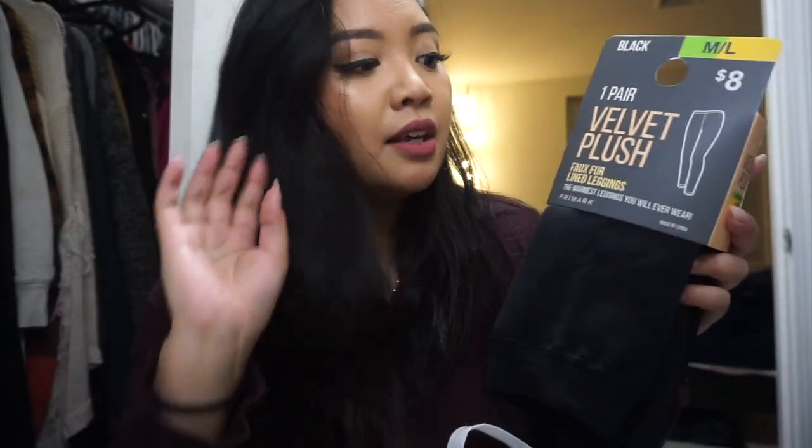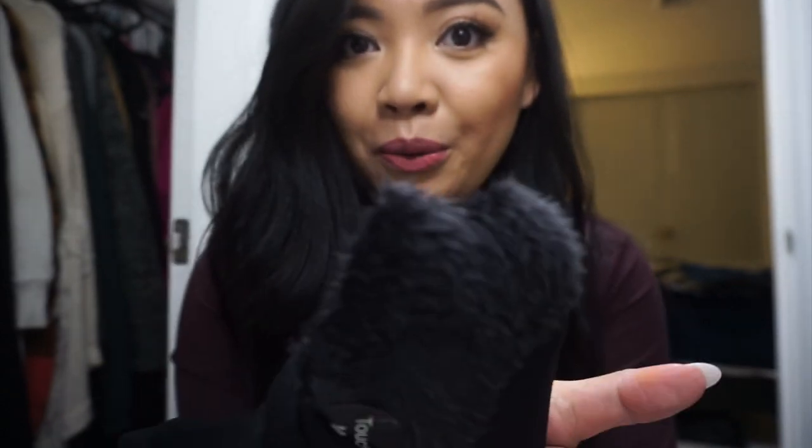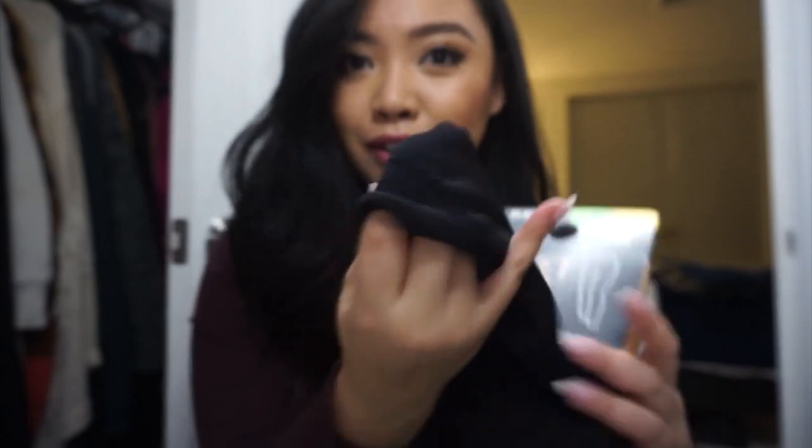This is like my favorite thing in the world — I already have two pairs of these and I've only ever seen them at Primark. They're these velvet plush leggings and they literally get me through the winters here in Boston. The winters here are relentless — dry, windy, worse than any winter I've ever experienced, even worse than Michigan. I hate layering, so these are amazing because it's just one pair of leggings and they keep me so warm. And they're only eight dollars.